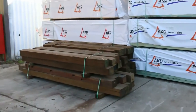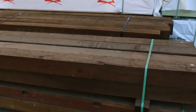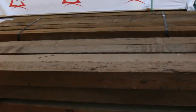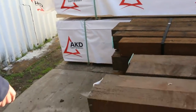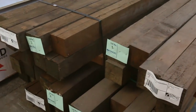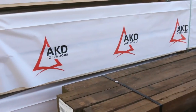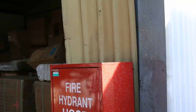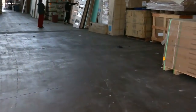Over here we start off with some studs — we've got some more termite treated 90x45 2.4s, and some F5 in the 3 meters and 2.7s. Over here we've got some 125x125 H4 treated spotted gum and ironbark posts — absolutely fantastic, hard, solid posts. They're right at the start so make sure you're here at the beginning so you don't miss out.